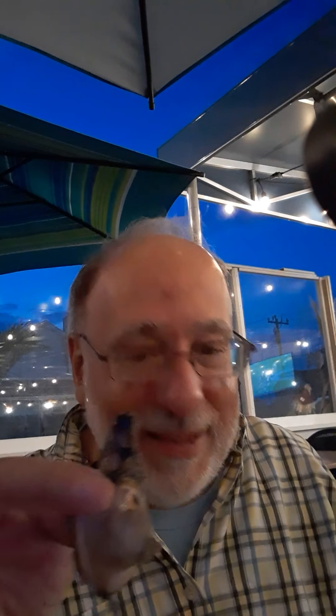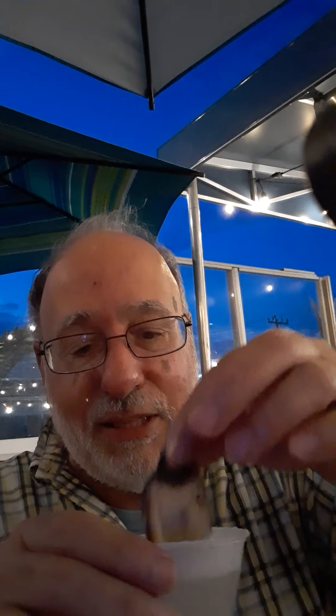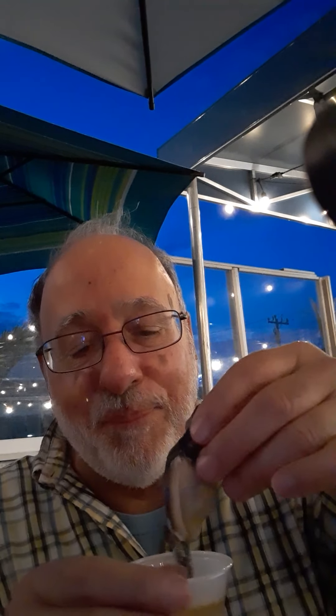Okay, we're going to take it off. Then we're going to dip the clam in the hot broth — and that cleans the sand off of it. Then we're going to dip it into some melted butter. And then watch this — we're going to slime it down. Mmm, that is so good.